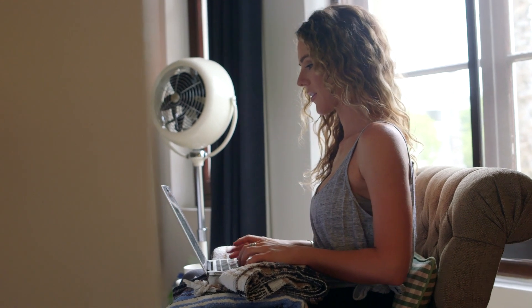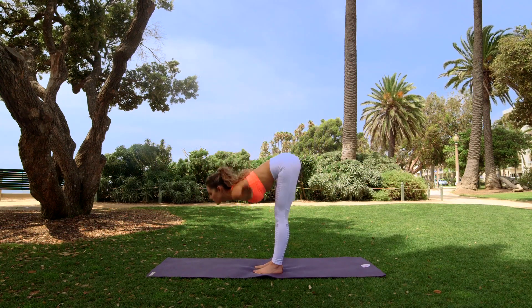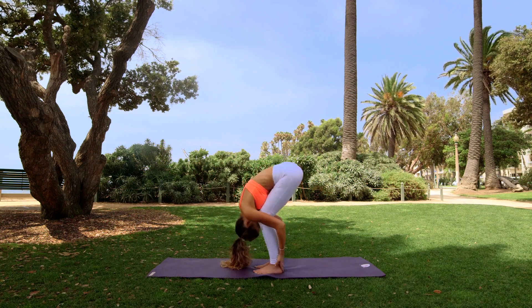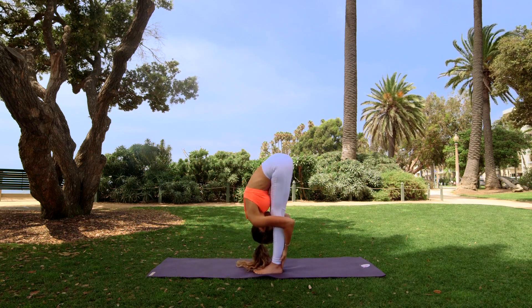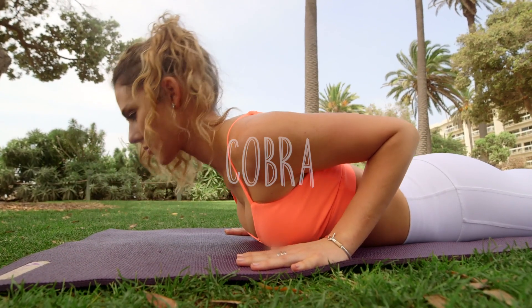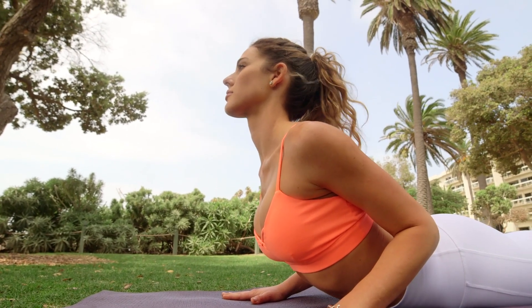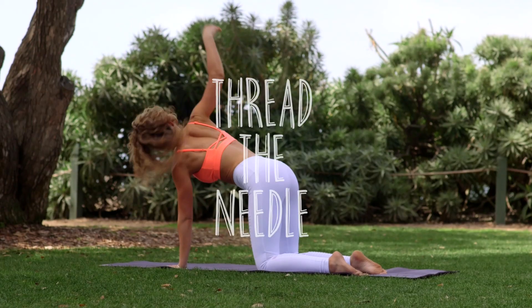Here are some poses that can help alleviate pain. Forward fold. Cobra. Thread the needle.